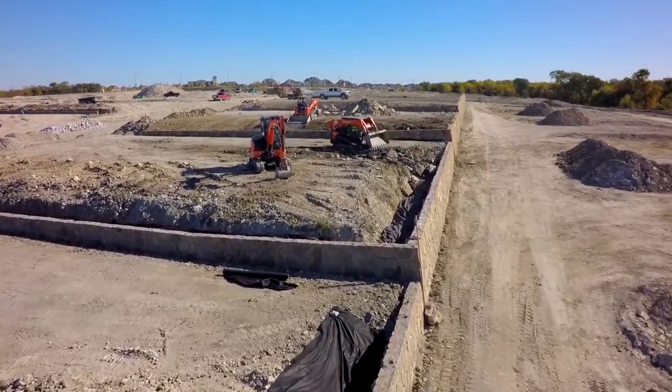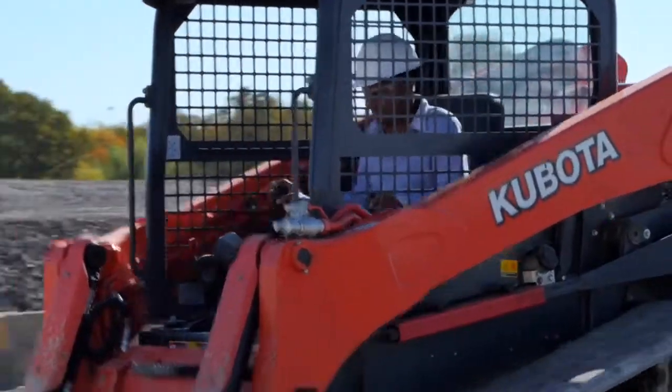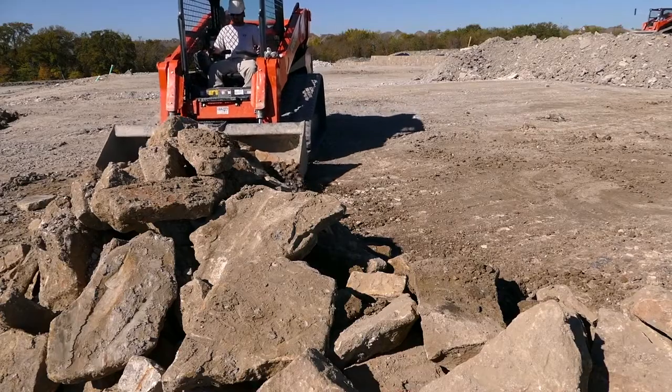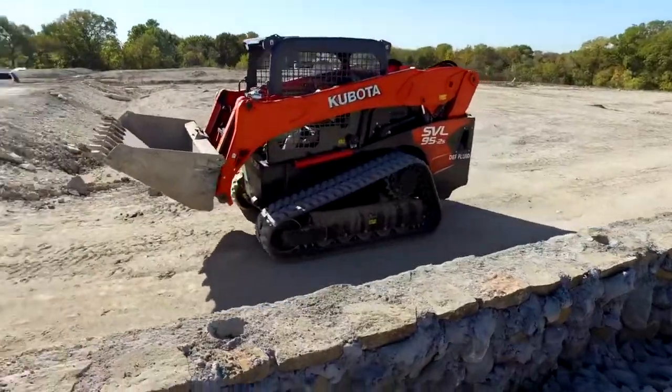For the type of work we do, we are using the track loaders for the majority of our work. They seem to be more durable and don't have near the problems that I had with other pieces of equipment.